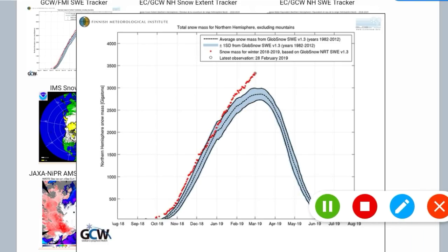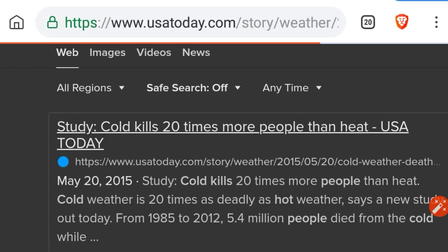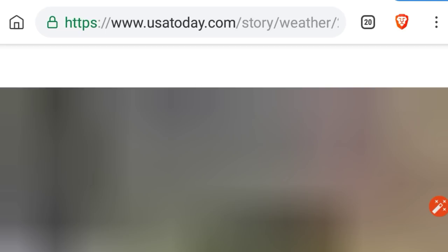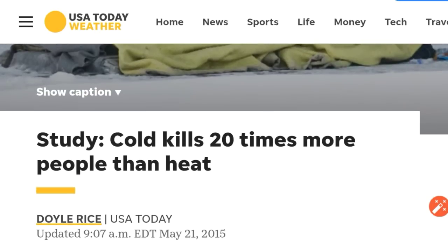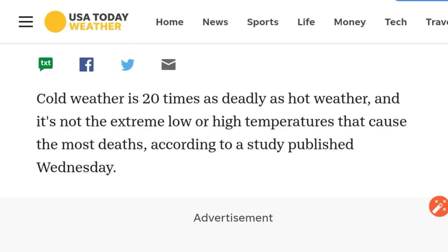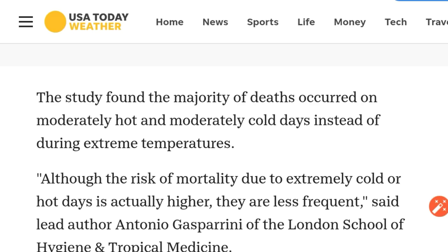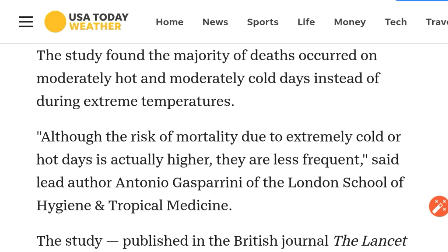That's how glaciers form, by the way. So global warming — really scary. I typed in DuckDuckGo: do cold temperatures kill people or do hot temperatures kill people? It took about one search result to find an article from 2015 in USA Today. Study shows cold kills 20 times more people than heat — it's 20 times as deadly as hot weather. The study found the majority of deaths occurred on moderately hot and moderately cold days instead of during extreme temperatures.